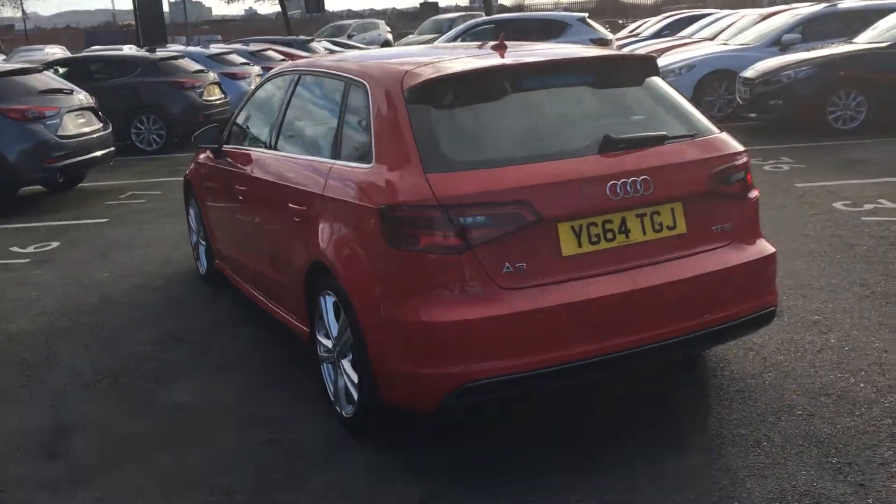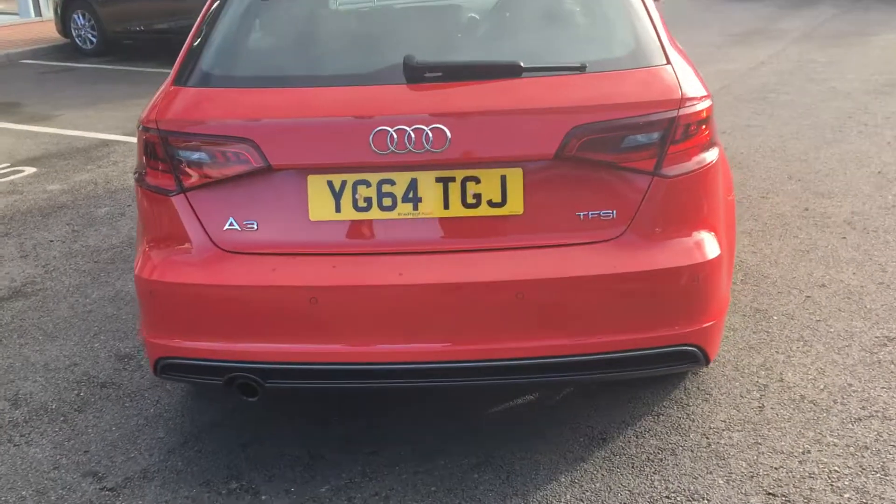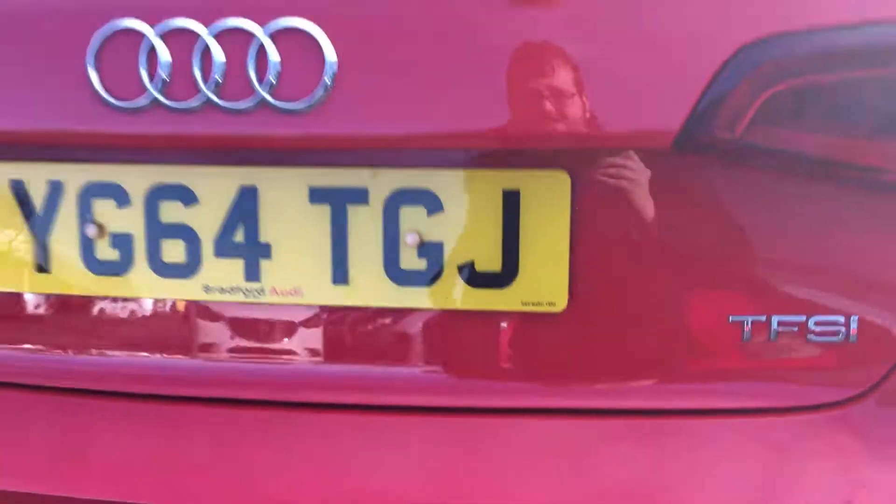Now if we move around to the rear of the car, one of the features that you'll find is that it does come with rear parking sensors, so that will help you get into any tight spaces that you need.